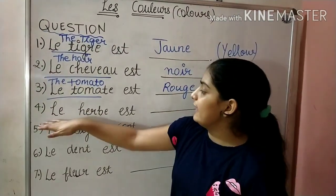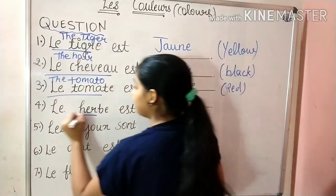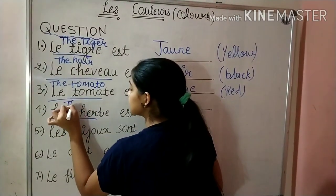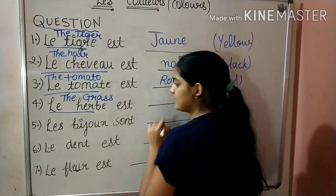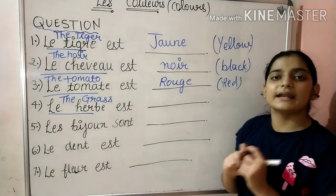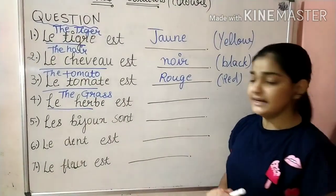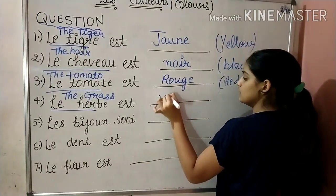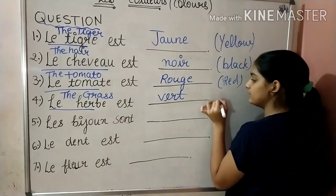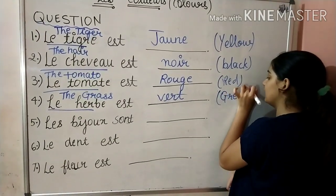Next is Le Herbe — Le Herbe means the grass. The grass is usually of green color. So the answer will be green, and we will write Veil, which means green color.